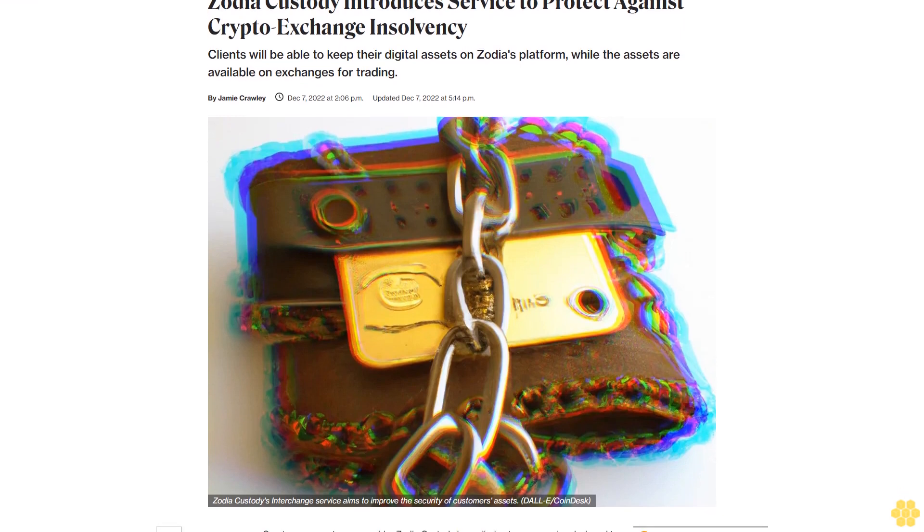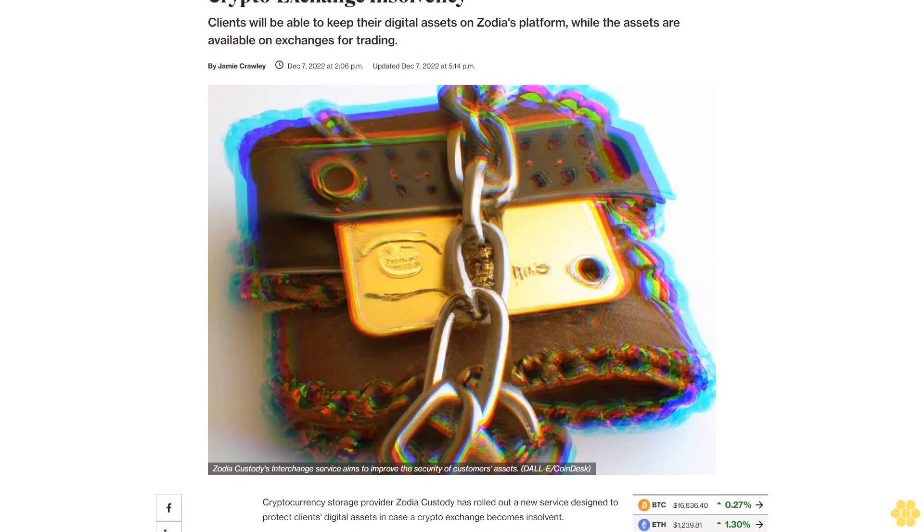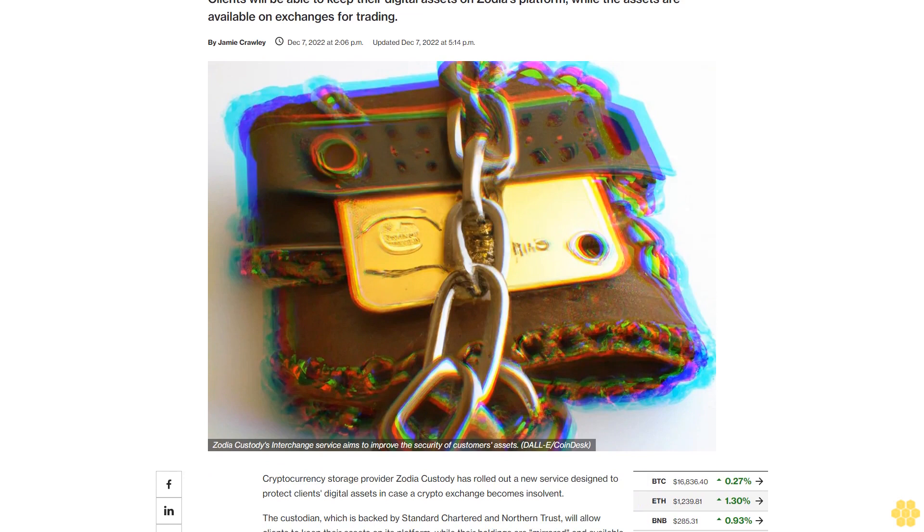Zodia Custody introduces a service to protect against crypto exchange insolvency. Clients will be able to keep their digital assets on Zodia Custody's platform, while the assets are available on exchanges for trading.